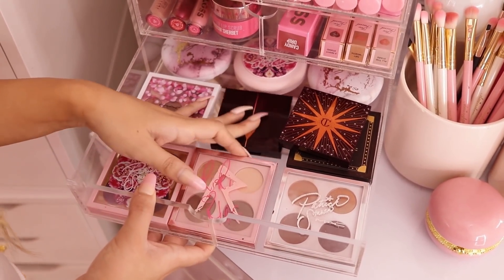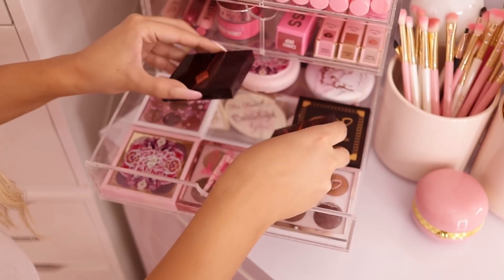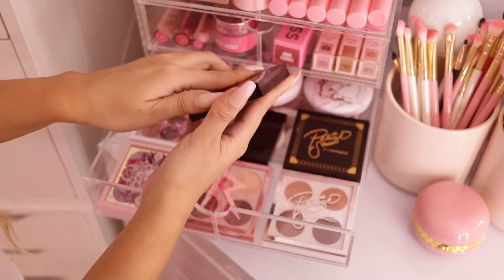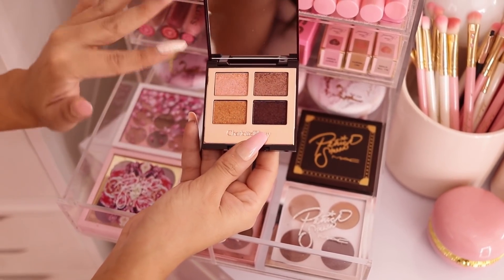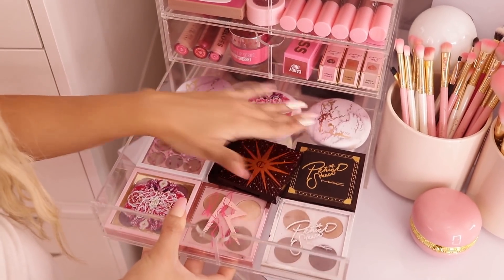The next drawer has small palettes — these are all smaller eyeshadow palettes and most of them are limited edition MAC palettes. I also have two Charlotte Tilbury palettes that I reach for quite a bit — I love Charlotte Tilbury shadows, they're so nice. When I want a good shimmer for a smoky eye I go to this one. Back here I have some more limited edition MAC products.